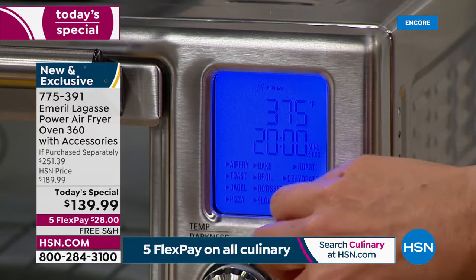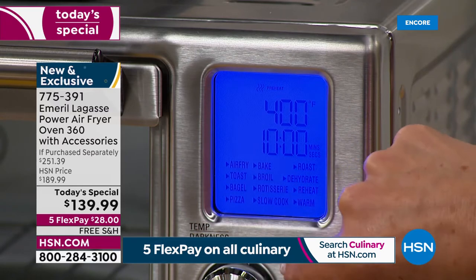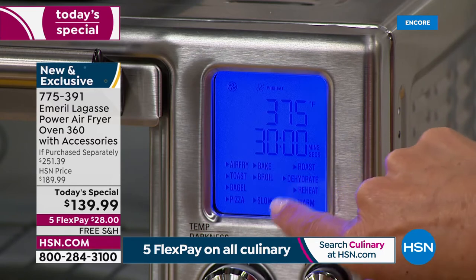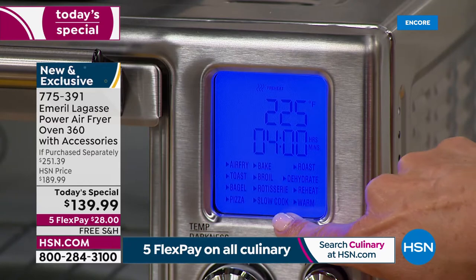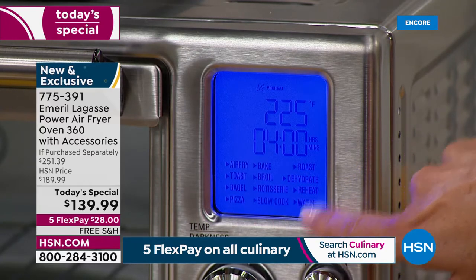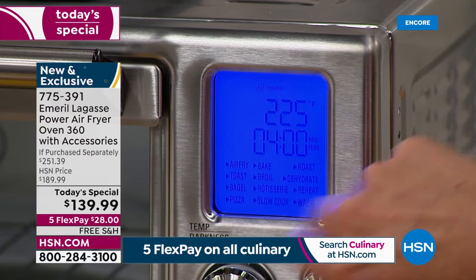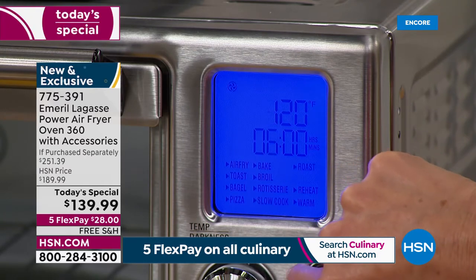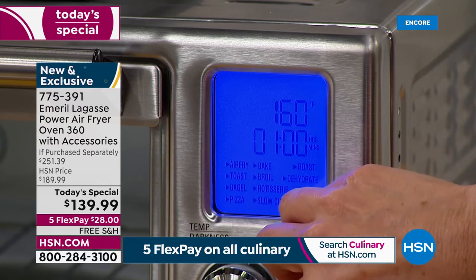Same with the bagel — you can choose your shade. There's pizza mode where you choose temperature and time. There's bake mode, broil for amazing potatoes and vegetables, rotisserie — which we've got going in the studio — slow cook, roast, dehydrate, reheat, and warm. All you do is scroll through the menu. It could not be any easier.